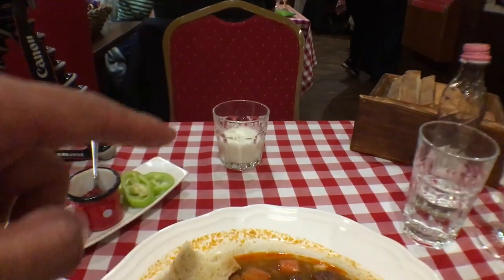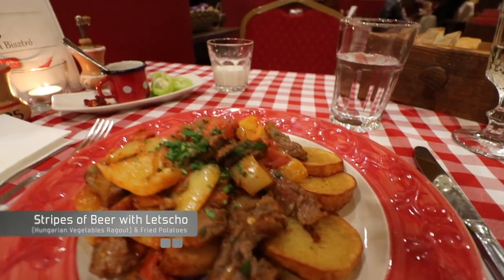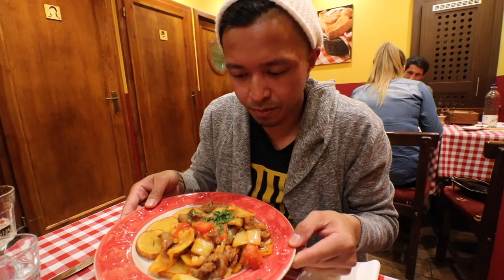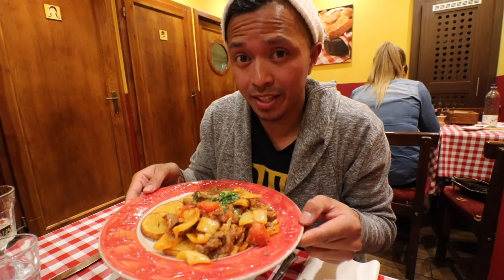My buddy over here gave me some milk for the cat. Got the special main course — it has potatoes and beef mixed with some Hungarian vegetables. It's really good, I had to get it. The special is — look at that. Hot sauce.